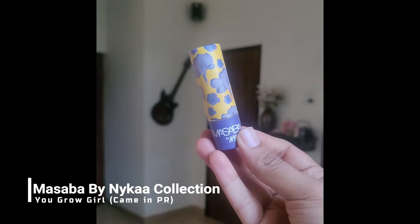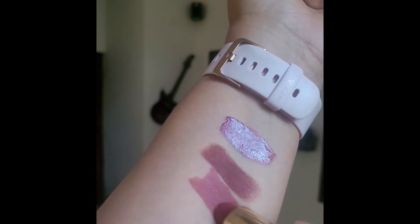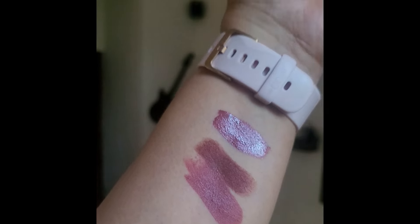Moving to the next shade — this is one of my most favorites. This is one of my first lipsticks and I've almost finished it. I'm talking about this one from Masaba, called 'You Grow Girl.' It's such a good shade. The formulation is very good — it doesn't dry my lips, it feels very comfortable. It does transfer a little initially but then it's fine, and it stays comfortably for 4-5 hours. It looks stunning. It's probably discontinued but I'll definitely link it below — it's a gorgeous shade.